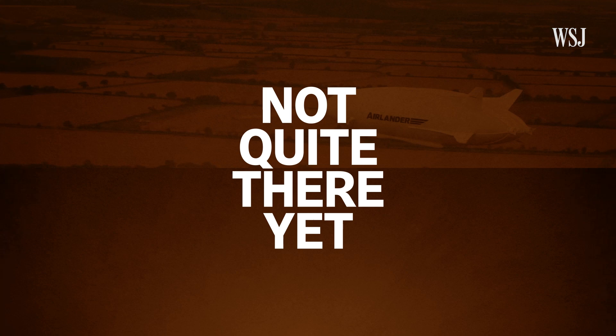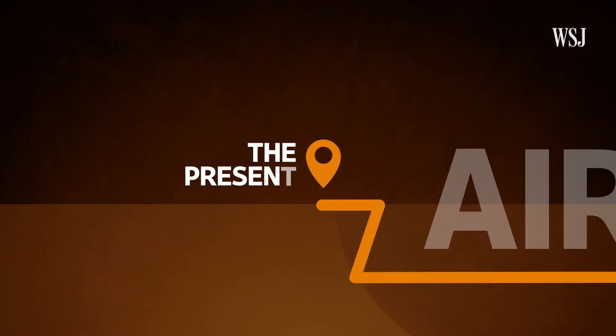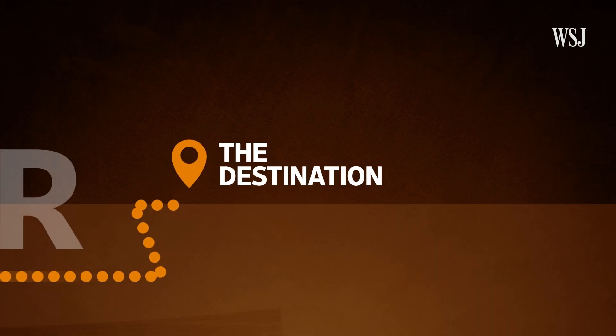Well, maybe one day, but right now it's not quite there yet. So as always we're going to look at where Hybrid Air Vehicles is right now, where the company wants to be, and then examine what it needs to do to get there. But let's start with where they want to be.